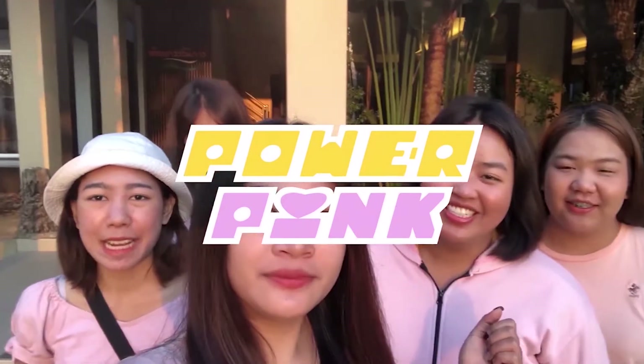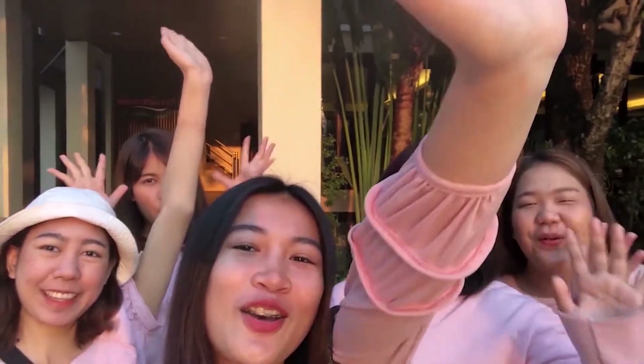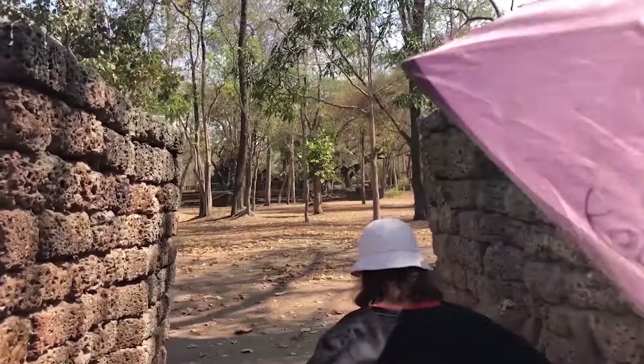Hi! We are Powerpink! Today we are at Sukhothai and we will take everyone to Sukhothai for three days, two nights. Let's sit together! Let's go!